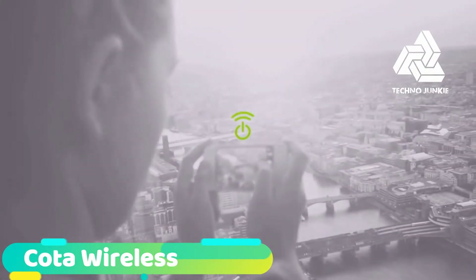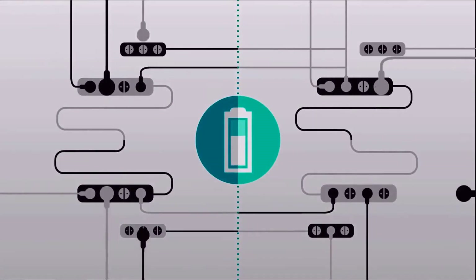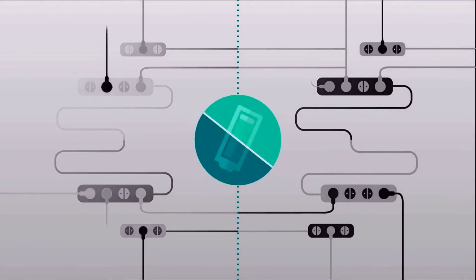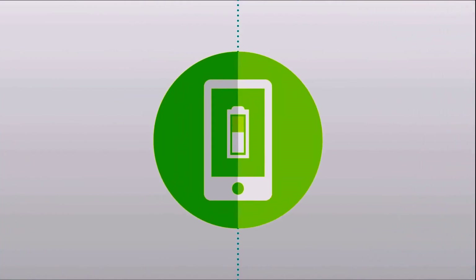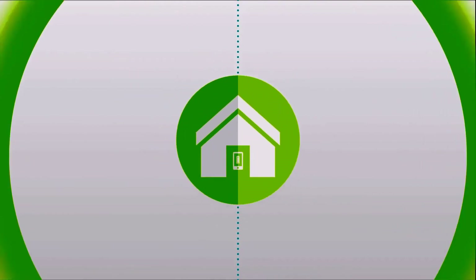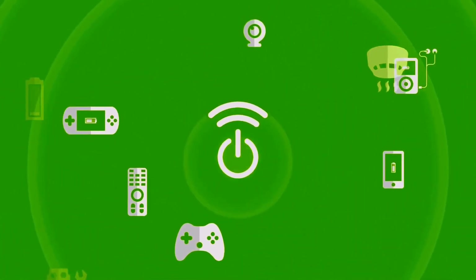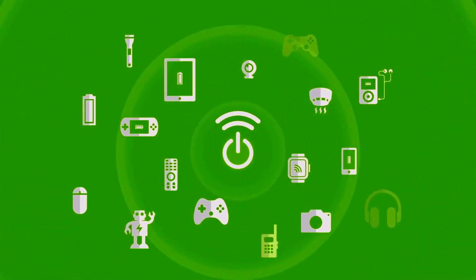Imagine a world where you never have to think about charging your devices — no more plugging chargers into a wall socket, no more replacing batteries. This is the true meaning of wireless power. Imagine a day when your phone will start charging as soon as you step into your home. Your TV remotes, video game controllers, tablets, smart watches, fitness bands, even your smoke detectors will continuously work without running out of power.